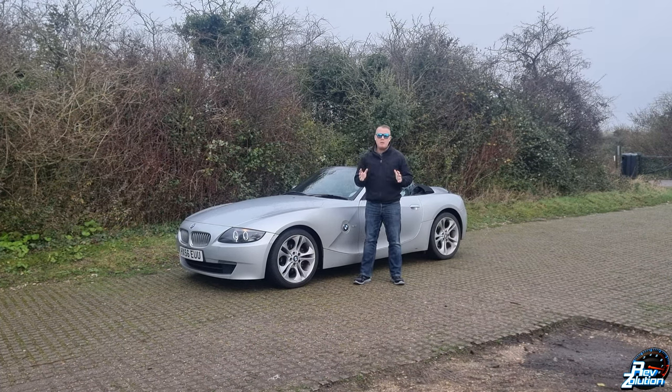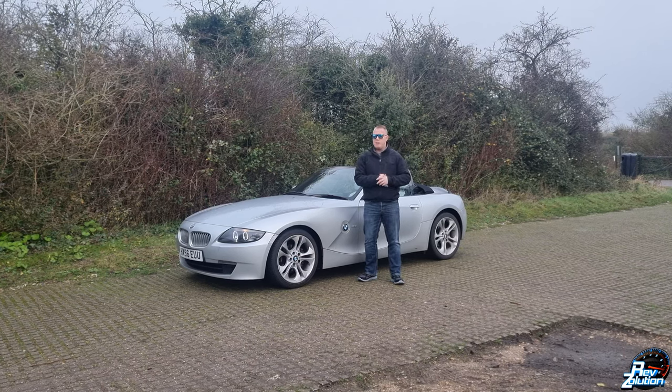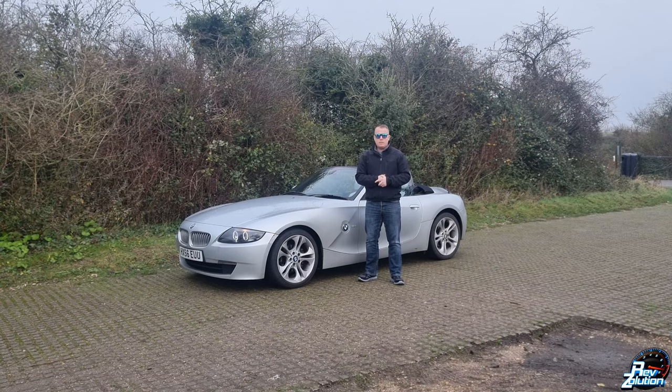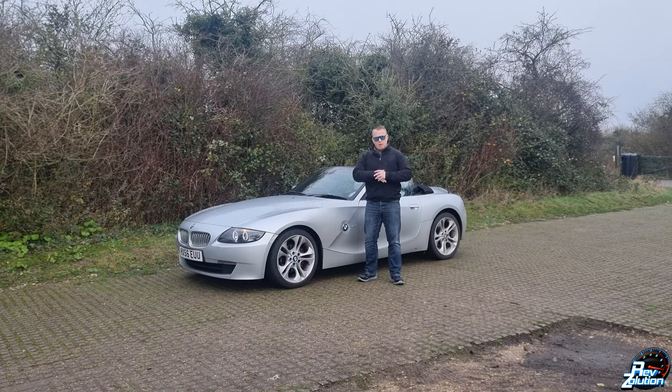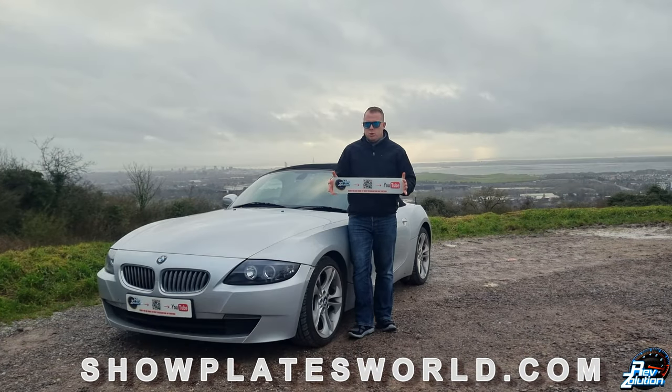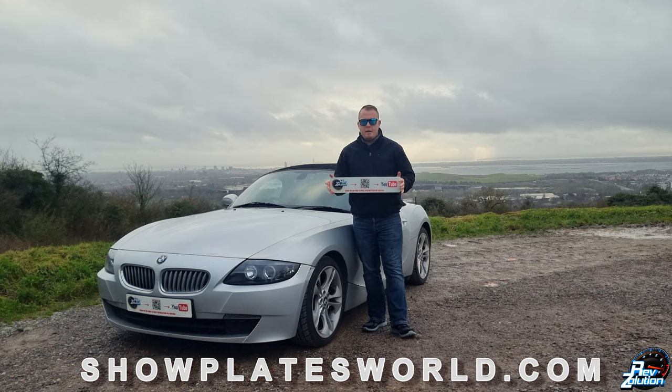You see so many people just travelling around in different lanes - lane four - when there's nothing at all in the nearside lanes. So sit back, grab a cup of tea or coffee - I prefer coffee - and let's get into this drive. I just want to bring your attention quickly to the show plates I've had made up for the BMW Z4.